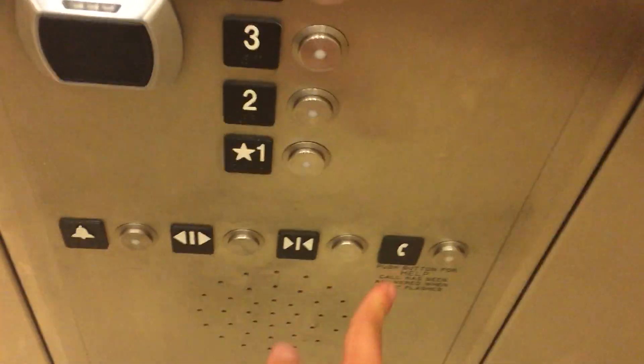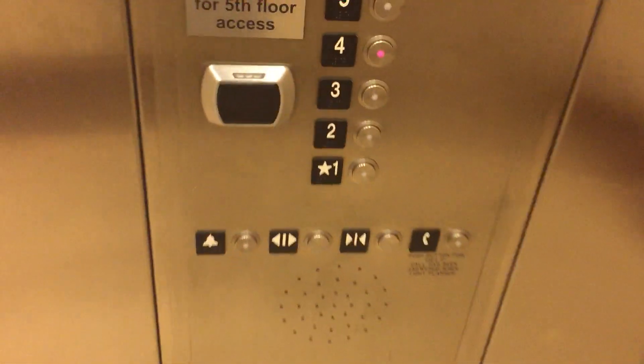Let's go to 5. It's locked. 4 works. Yeah, this is why — it says 'Use room key for 5th floor access.'